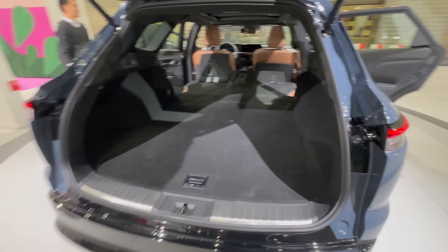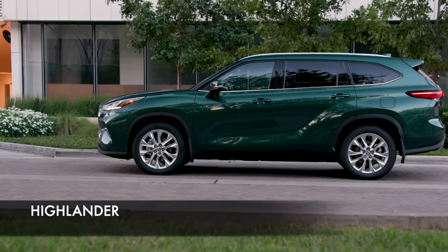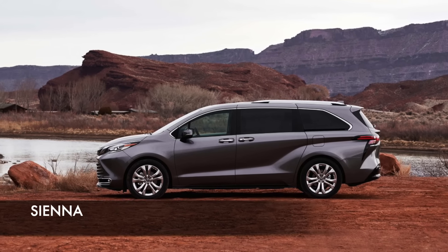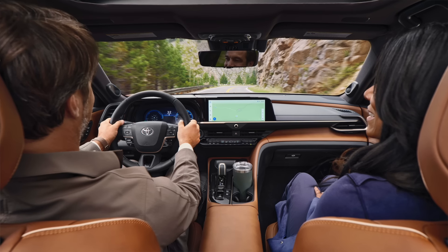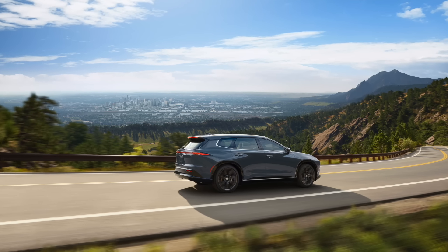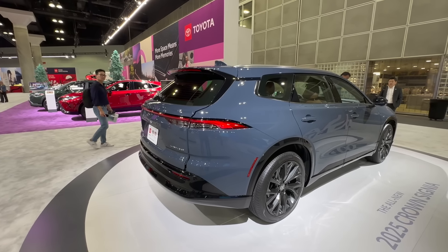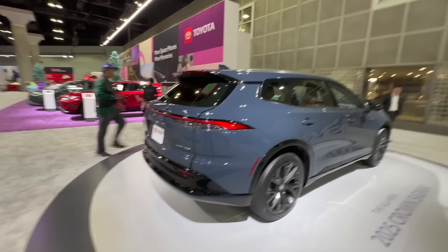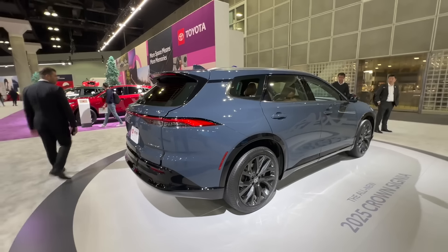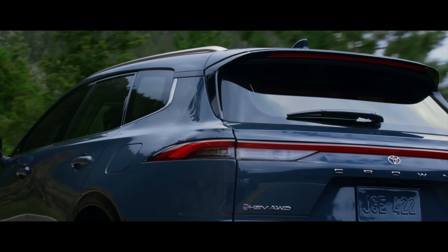This is not a three-row, but in terms of packaging and features, if you're going to buy a Crown, this is the one to get. People are going to go crazy for this. The styling is a home run — it's gorgeous. It's a lifted wagon they're calling an SUV, but in Japan they openly call it an estate or station wagon in the brochure. Europeans love this kind of car — the estate BMW, Audi — a slightly lifted wagon that's functional, drives great, and delivers cargo capacity without compromising handling.